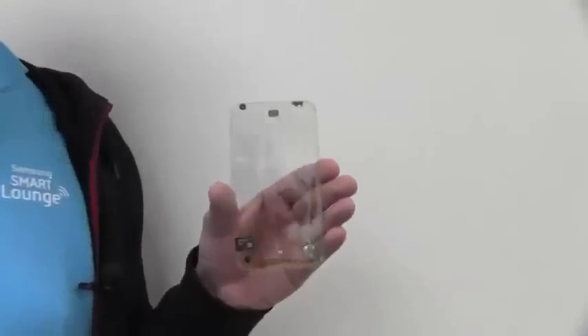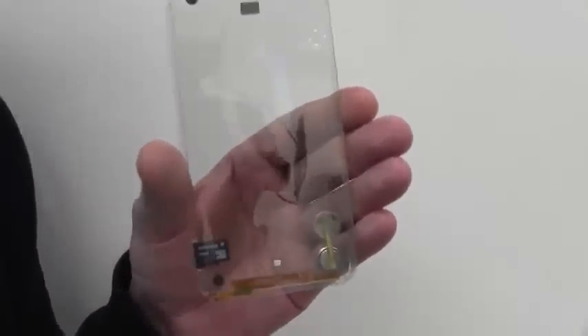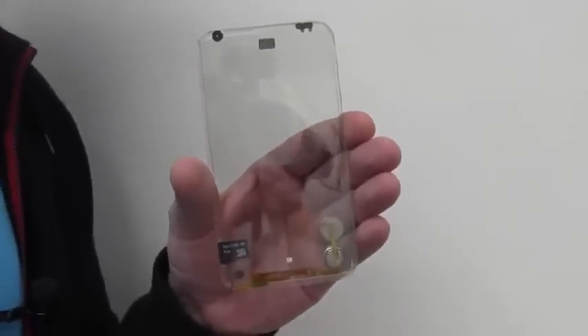We are still in Taiwan, in northern Taiwan, the headquarters of Polytron Technologies, still experiencing the amazing future of new display technologies. And I have something that I need to show you. This is a phone — a transparent smartphone with a multi-touch display.